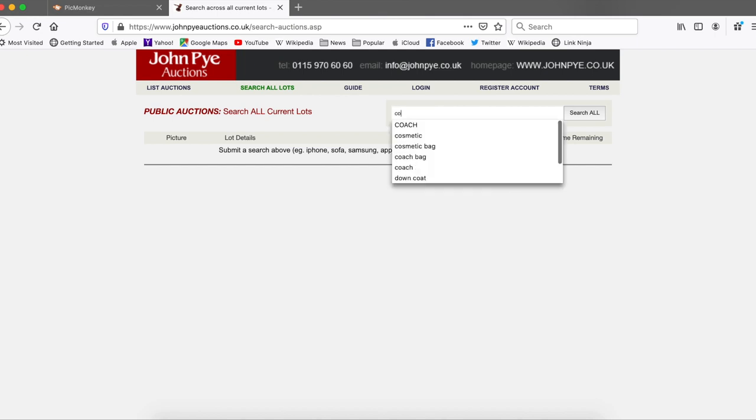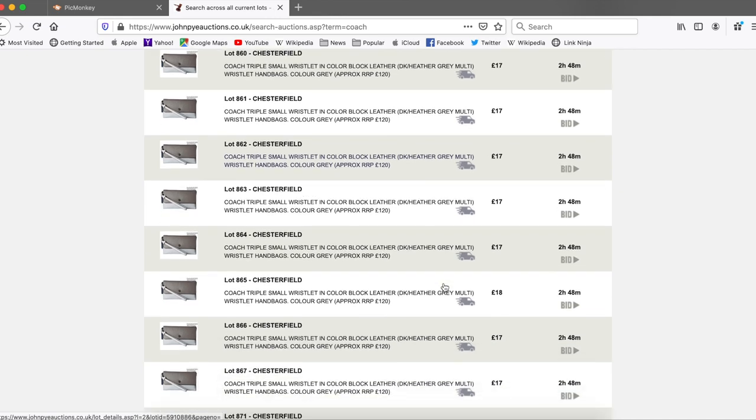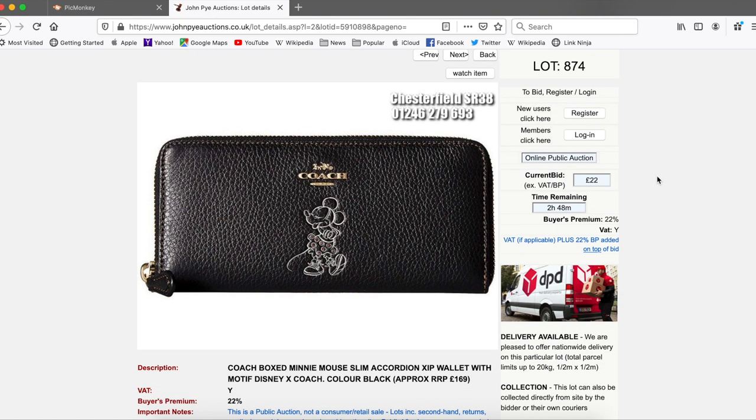I actually purchased something yesterday. I've been looking at these things since I was contacted by them — I had no idea, I'd never even heard of John Pye. And now I'm constantly refreshing to see what else they've got. I'm a bit of a bargain hunter. So for example, if I search Coach, you can see what I've been looking for — everything they have in stock from Coach. And they currently have a bunch of Disney things. I won an auction yesterday for a little Disney pink clutch from Coach, and I'm waiting to receive it now.